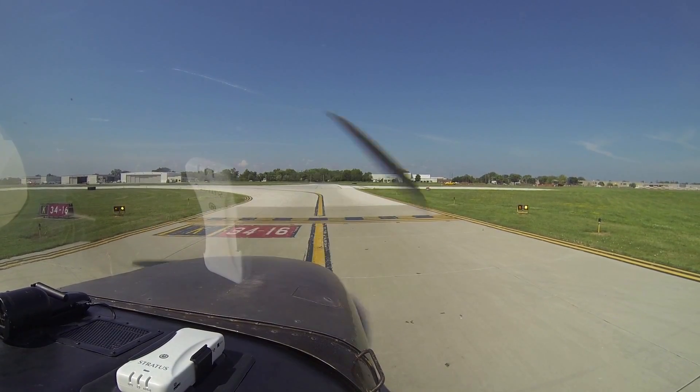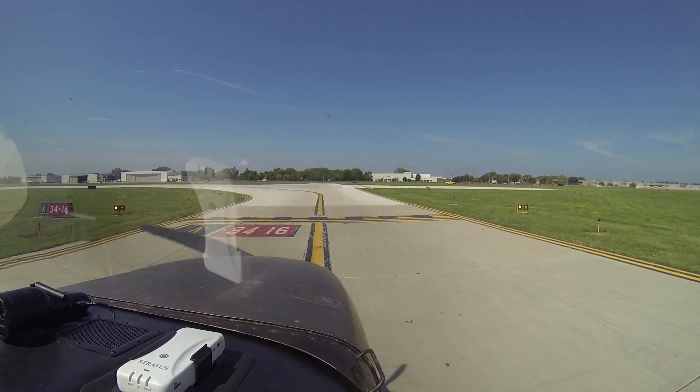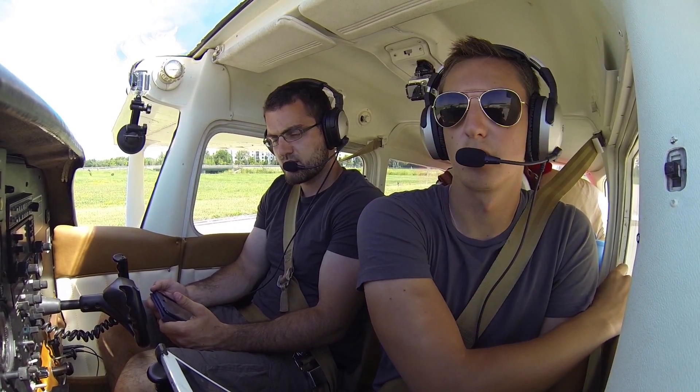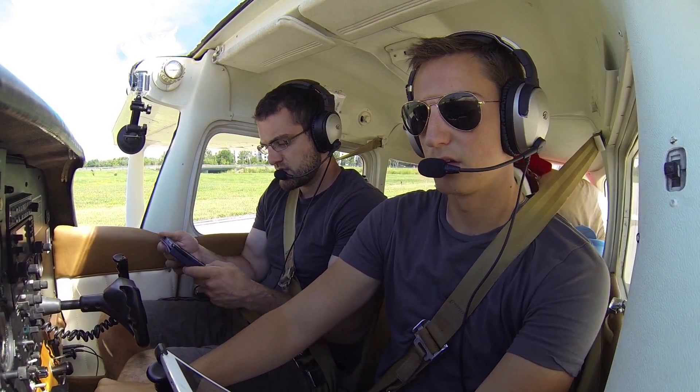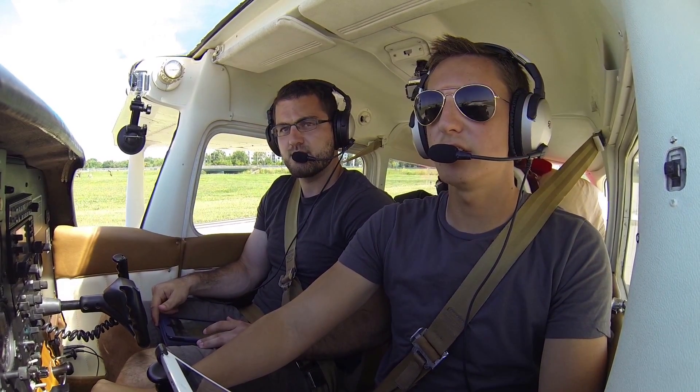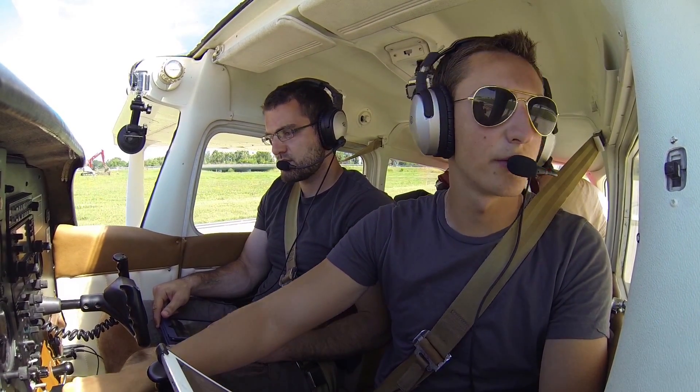Executive Tower, Skyhawk 80991, holding short of runway 16, ready for departure. Skyhawk 80991, Executive Tower — left turn to the east, runway 16, cleared for takeoff. Left turn to the east, cleared for takeoff, runway 16, Skyhawk 80991.